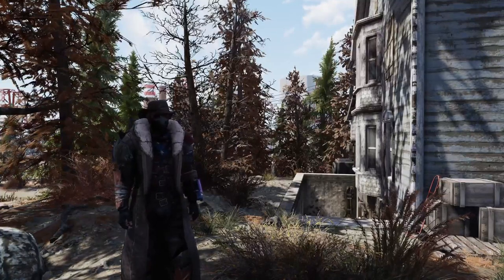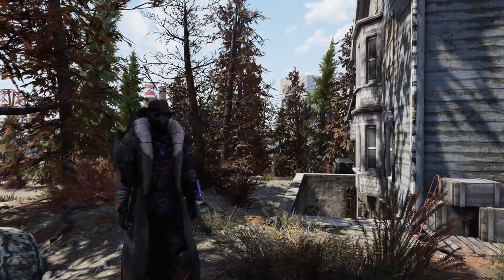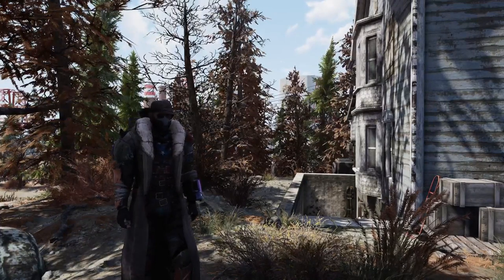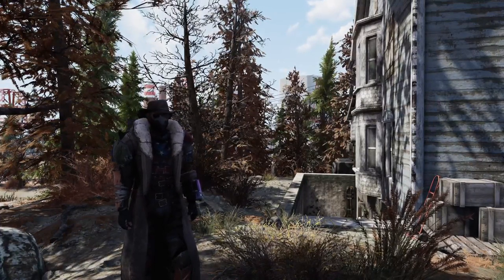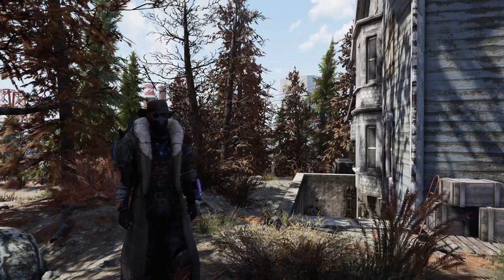Hello, my name is Navigator. If you play Fallout 76 as often as I do, you will know of the daily quest Someone to Talk To. This is a daily quest that a lot of 76 players, including myself, hate.